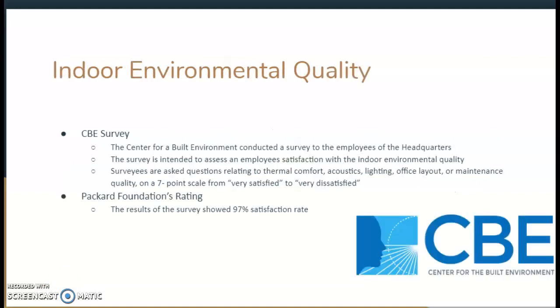The indoor environmental quality was also something I wanted to go over. It can be assessed from several organizations, and for this building they used the Center for the Built Environment. They conduct a survey on employees at the headquarters to assess employee satisfaction with the environment itself. Questions relate to thermal comfort, acoustics, lighting, the office layout, and more, on a seven-point scale from very satisfied to very dissatisfied. The Packard Foundation had a rating of 97% satisfaction, which is incredible. Many of those surveyed commented on how well natural lighting is used throughout the building, saying it can be very uplifting to your mood.